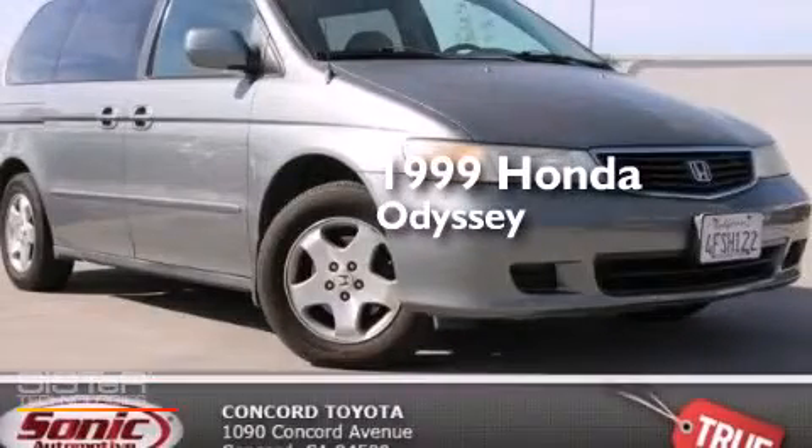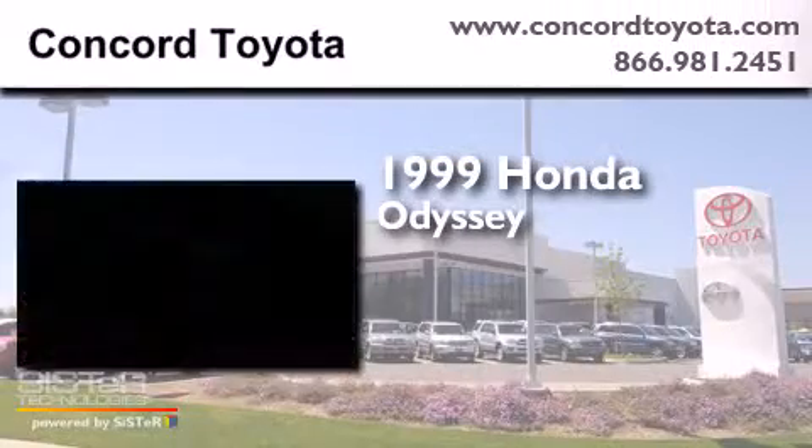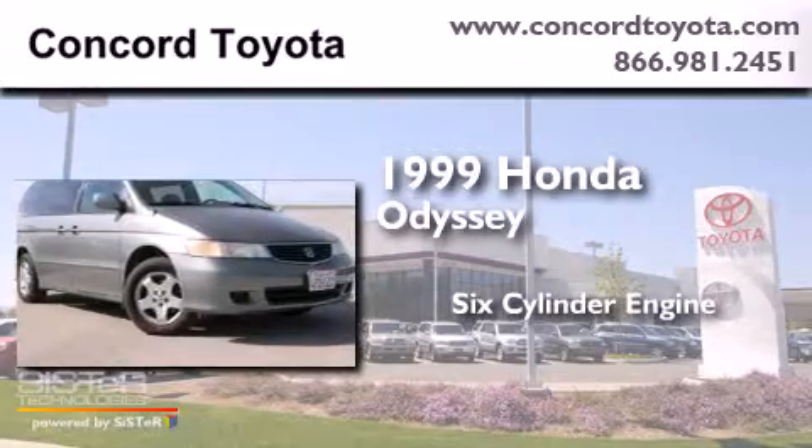This is a 1999 Honda Odyssey. It features a six-cylinder engine and an automatic transmission.